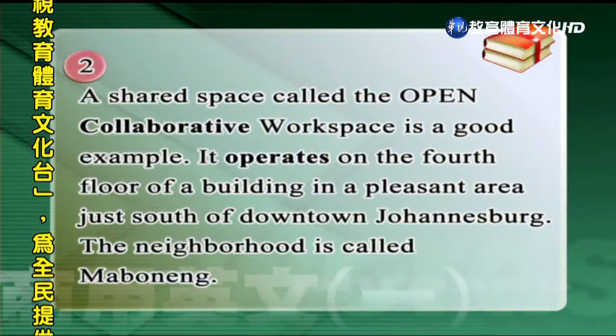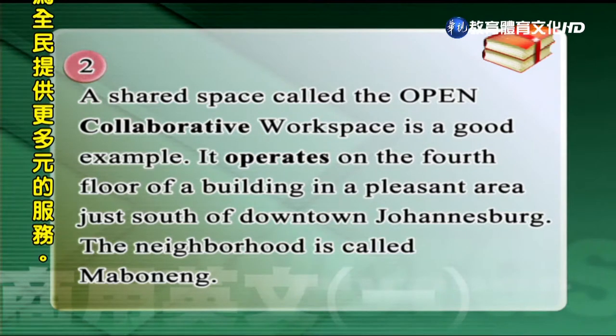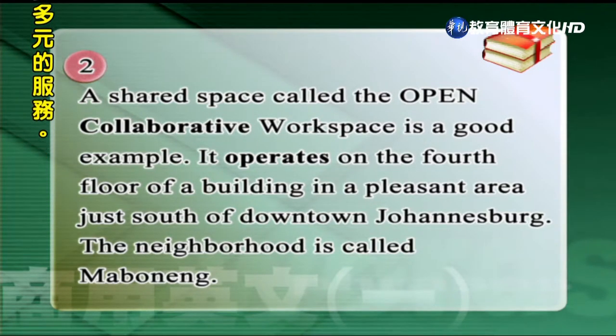A shared space called the Open Collaborative Work Space is a good example. It operates on the fourth floor of a building in a pleasant area, just south of downtown Johannesburg. The neighborhood is called Maboneng.